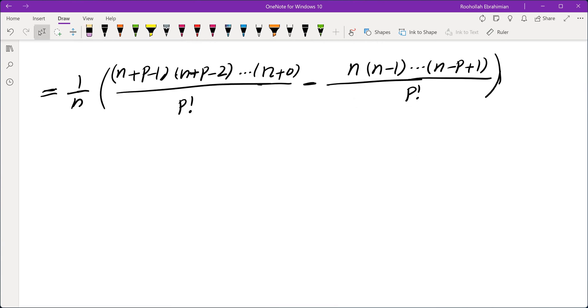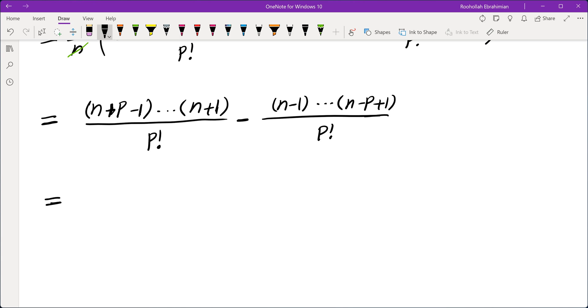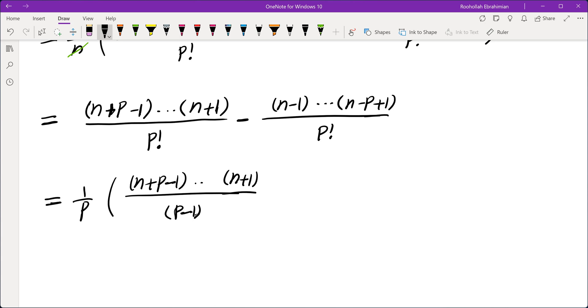We notice that both terms have an n, so we can cancel the n here with this n. Both denominators are P factorial. So we get n plus P minus 1 times ... down to n plus 1, divided by P factorial, minus n minus 1 all the way to n minus P plus 1, divided by P factorial. Now we notice that both terms have a factor of P, so we can factor out P. The remaining portion is n plus P minus 1 all the way to n plus 1, divided by P minus 1 factorial, minus the product of P minus 1 consecutive numbers divided by P minus 1 factorial.